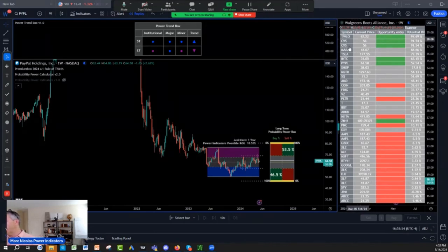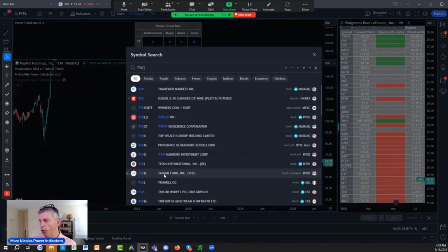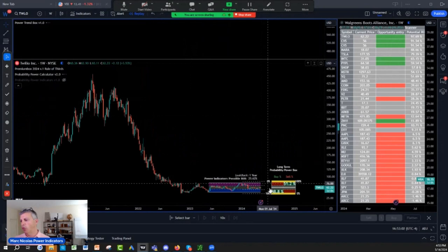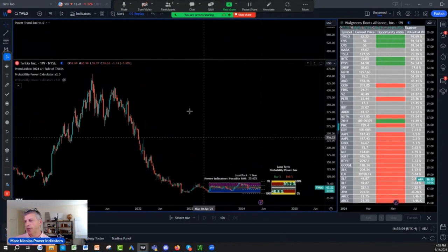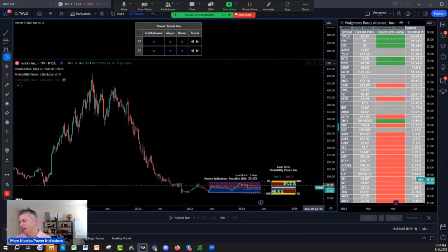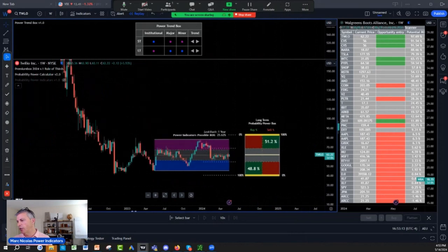There is some interesting stock. The number one on the list is Twilio. I've not really owned Twilio — it's in our watch list. Buy on blue, sell on purple. It used to be a $475 stock. The targets are not the same now. T-W-L-O, Twilio.